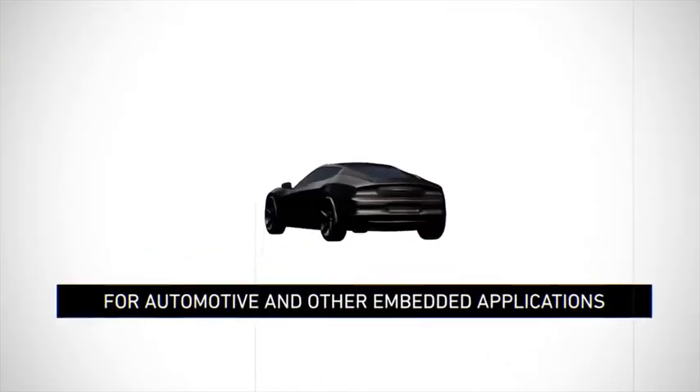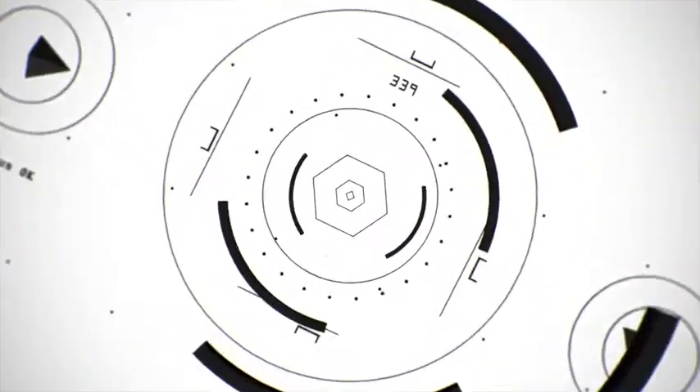RightWare is a software company. We develop tools for development of graphical user interfaces for cars. We do focus on the automotive industry.